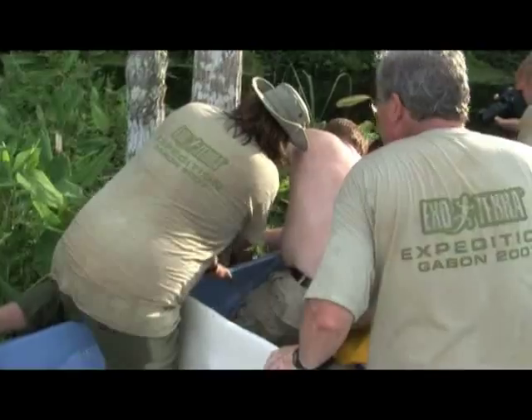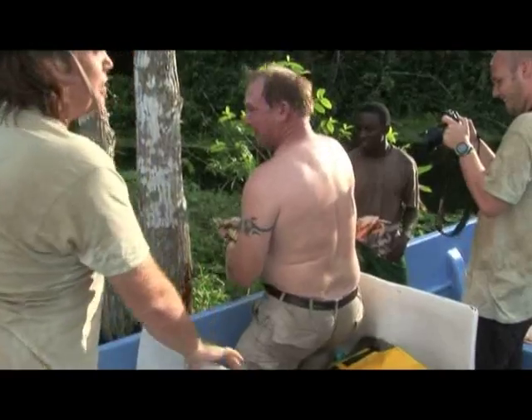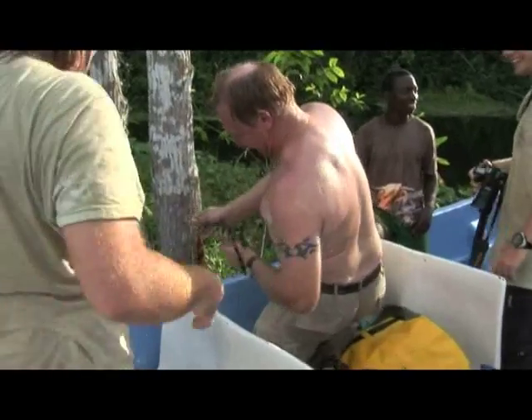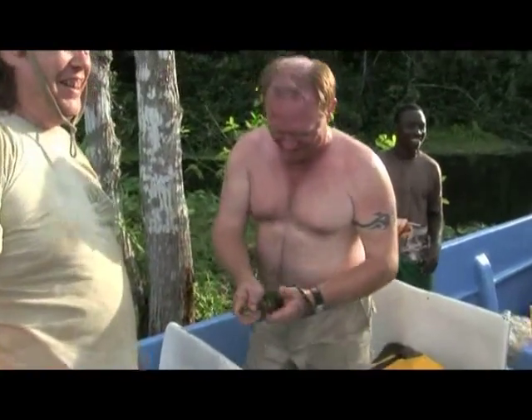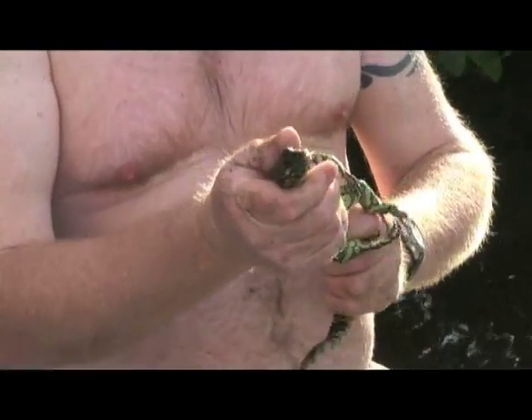A smaller specimen was captured and documented. Capturing a monitor is not an easy task, and not without danger, as team member Lonnie McCaskill found out.